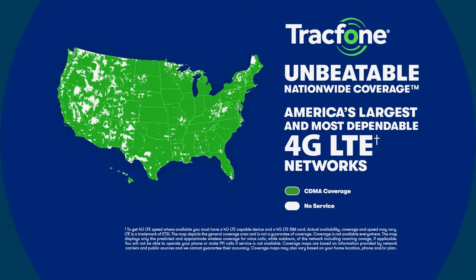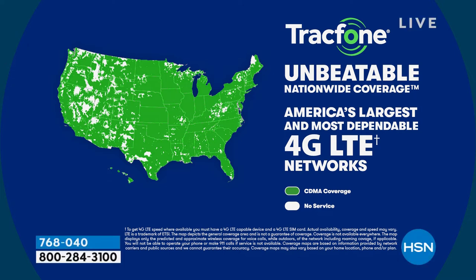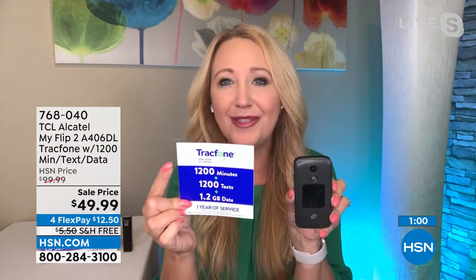The coverage map is amazing through the number one top carrier — the one you typically have to sign a contract for and lease a phone. It's America's largest and most dependable 4G LTE network. This is a 4G phone. With the 1200 of everything included and an entire year to use it, you could get this just for your international calls — over 100 different international destinations can be called with the 1200 minutes included.